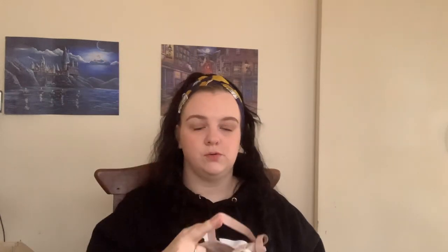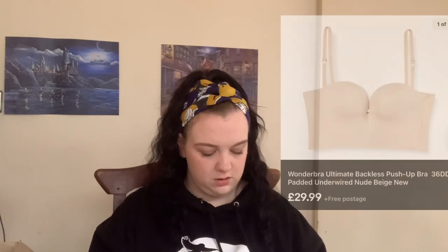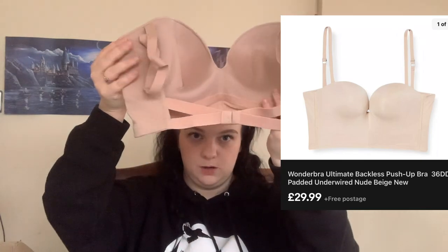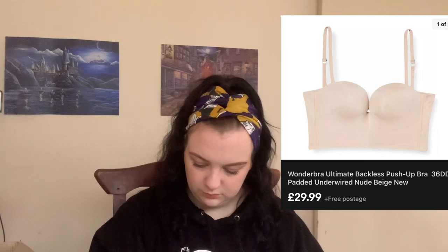Another Wonderbra — I don't think this one has its tag anymore, it's hanging out the bag so I'm guessing it's a return. It's one of those almost backless styles that attaches right at the bottom so you can wear it with a low-back dress. No tag but it feels brand new. It's a 34D which is quite a common size.